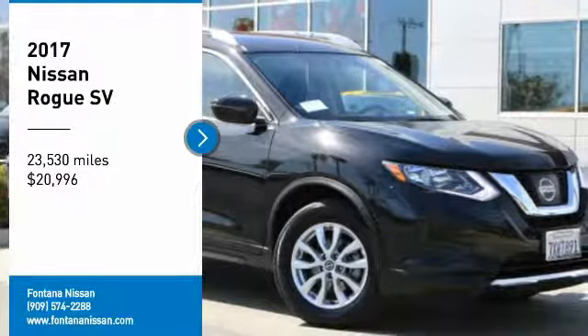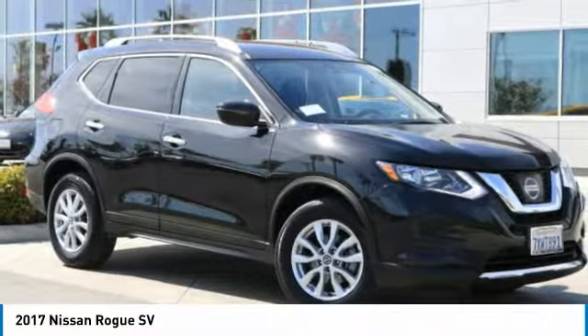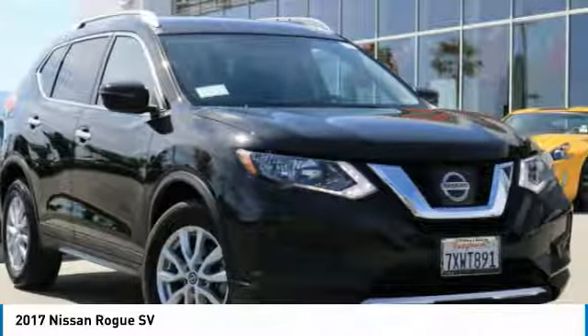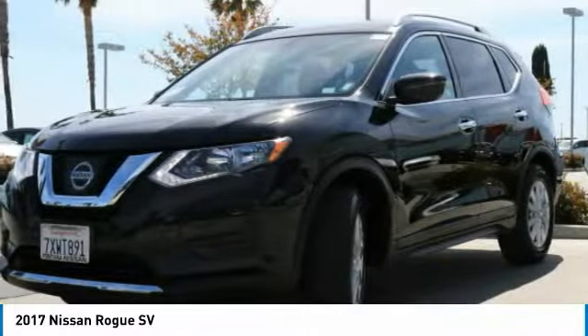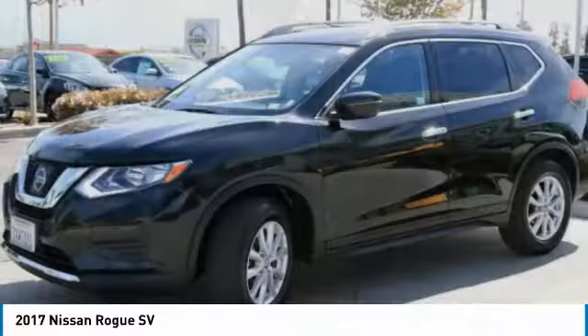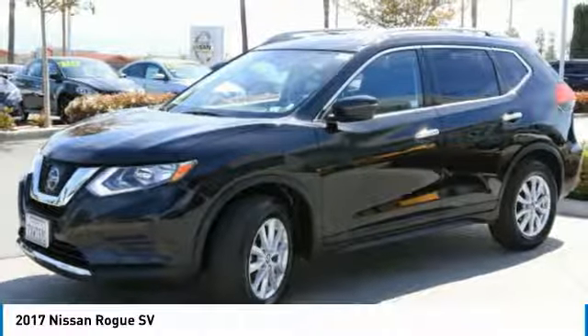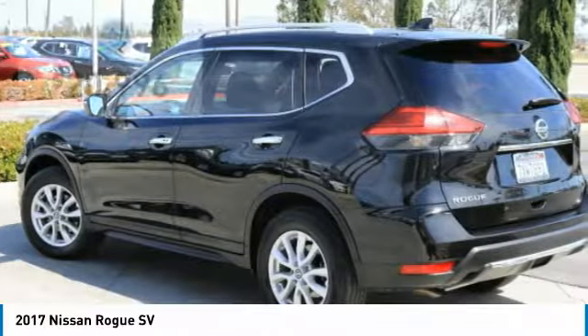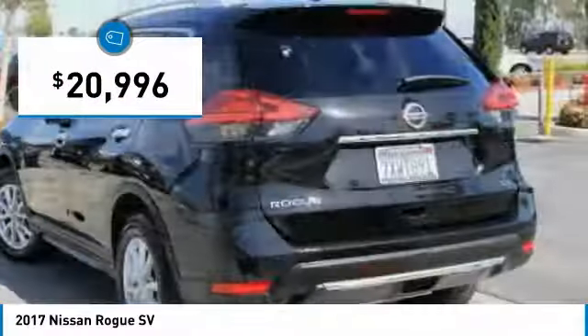You are going to love the 2017 Rogue. The stylish Rogue gets 27 miles per gallon and still boasts nearly 58 cubic feet of cargo space. With a 5-star side impact safety rating and confident handling, the Rogue is more than you expect and everything you deserve, and is priced below $25,000.